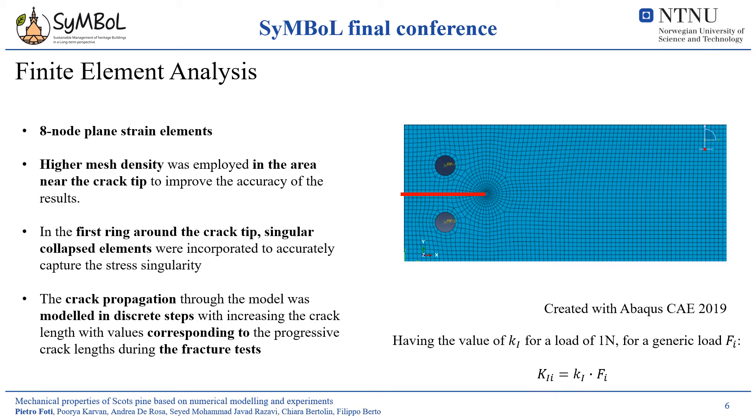For the purpose of this study, a finite element model has been created with Abaqus software. The element used was a second-order element, while the discretization in the model has been determined in order to have a higher mesh density at the crack tip to improve the accuracy of the model, optimizing the computational time. Different numerical simulations have been performed with changing crack lengths in the model, in order to determine the stress intensity factor corresponding to an applied load of 1N with different geometrical configurations. Having such a parameter, the fracture toughness can be evaluated by simply multiplying the normalized stress intensity factor by the applied load.